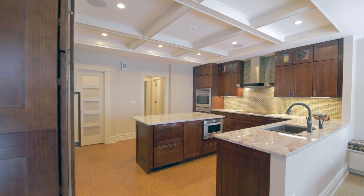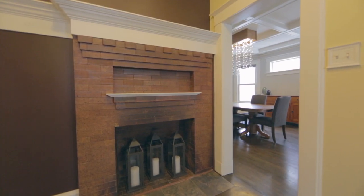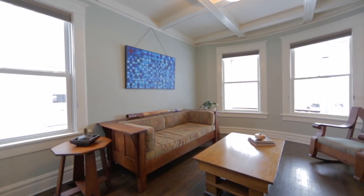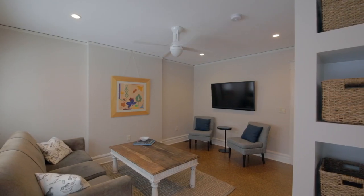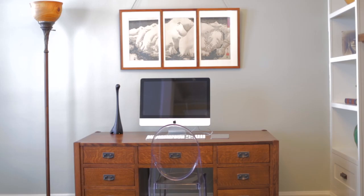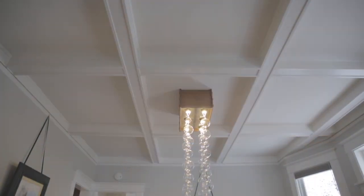A gracious foyer with fireplace, formal living room, and dining room, along with a family room, office, powder room, and beautiful coffered ceilings complete the first floor.